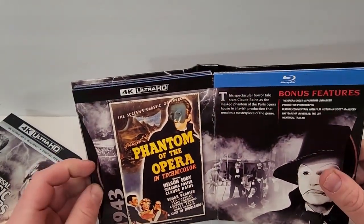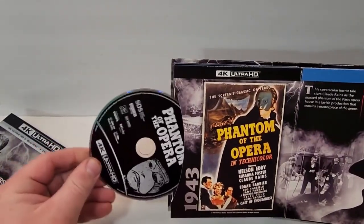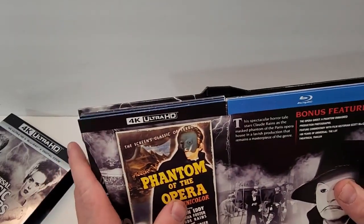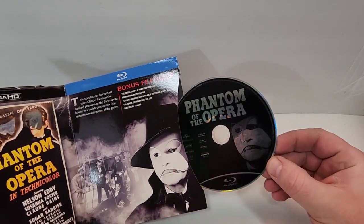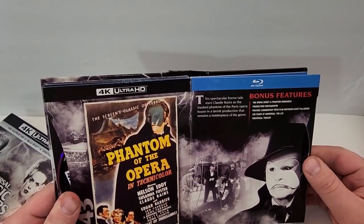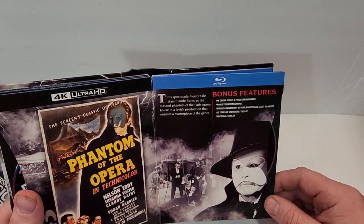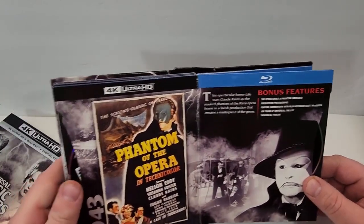Flipping the page, we have Phantom of the Opera from 1943 — great poster art there. The 4K disc is black with a bold white font, and the Blu-ray has silver on it. The spectacular horror tale stars Claude Rains as the masked phantom of the Paris Opera House in a lavish production that remains a masterpiece of the genre. Bonus features: The Opera Ghost, Production Photographs, Feature Commentary, 100 Years Universal, and a trailer.